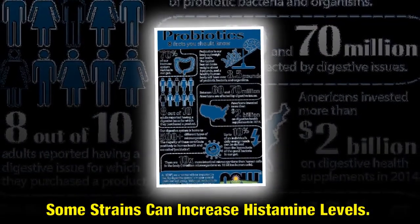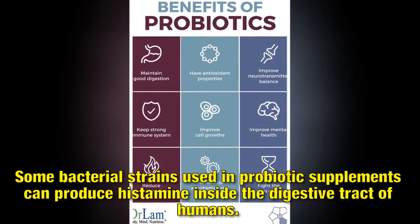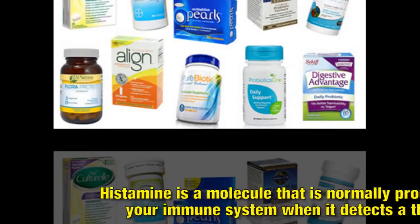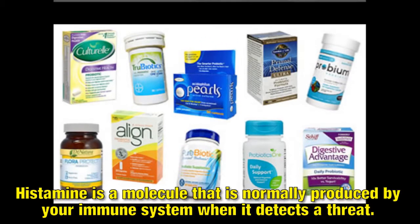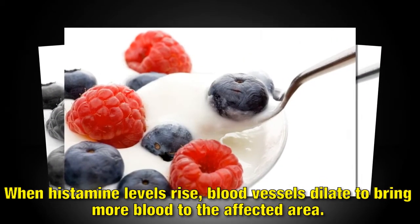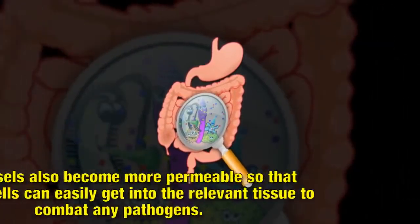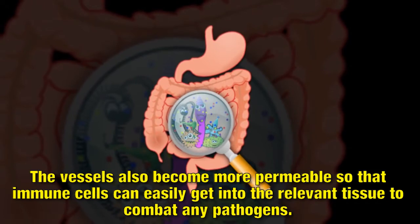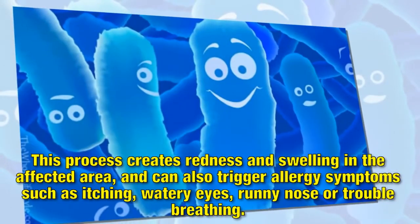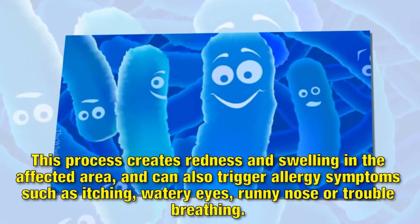Some strains can increase histamine levels. Some bacterial strains used in probiotic supplements can produce histamine inside the digestive tract of humans. Histamine is a molecule that is normally produced by your immune system when it detects a threat. When histamine levels rise, blood vessels dilate to bring more blood to the affected area. The vessels also become more permeable so that immune cells can easily get into the relevant tissue to combat any pathogens. This process creates redness and swelling in the affected area, and can also trigger allergy symptoms such as itching, watery eyes, runny nose or trouble breathing.